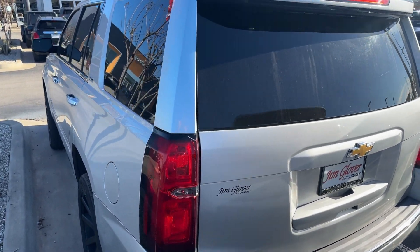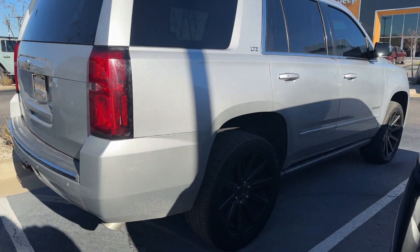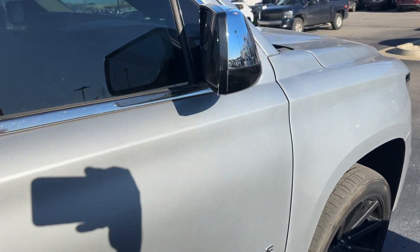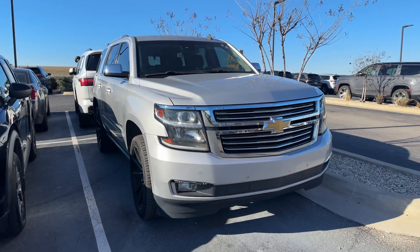But overall it is a good-looking car. There you go — it is here, it is available, and we look forward to seeing you Friday or Saturday when you can make it out. Have a wonderful day and hopefully we can work something out and make this one yours, or something similar to it. We'll talk to you soon. Bye.